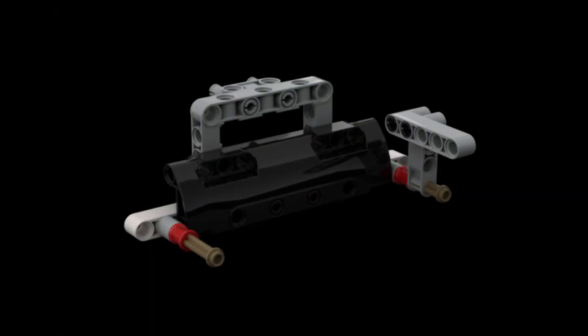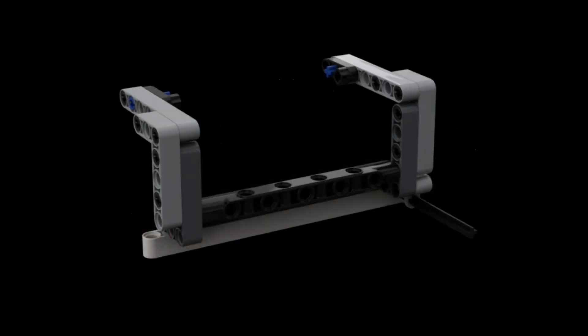To solve this mission, we have built 2 attachments. The first attachment is a modified bumper to more easily push the energy units. The second attachment is a movable half-frame that, when lowered, forms a box with the bumper to collect and hold the energy units from the wind turbine.